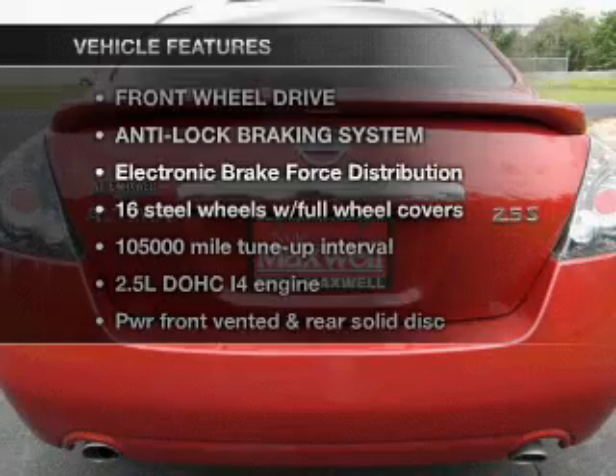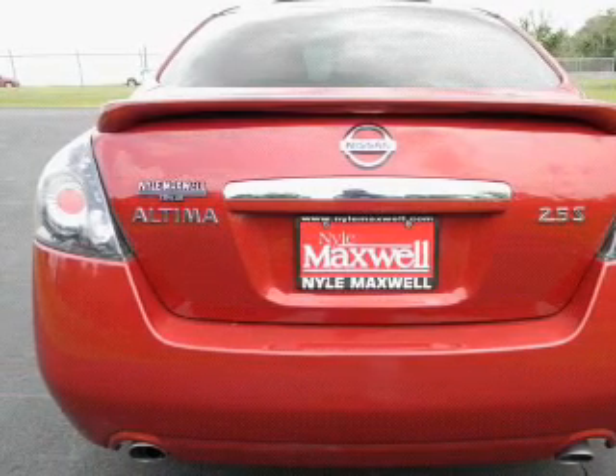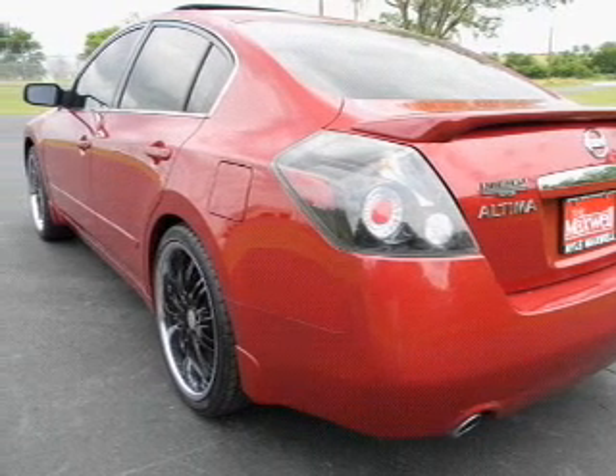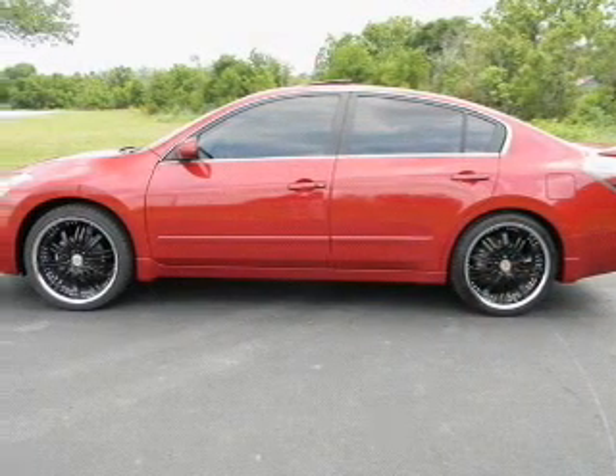Plus, enjoy these notable features that are included in this vehicle: power door locks, power windows, cruise control, an AM FM stereo with a CD player, an alarm system, power steering, and air conditioning.